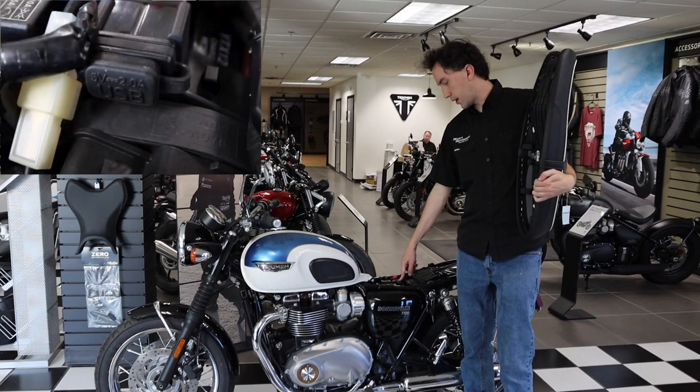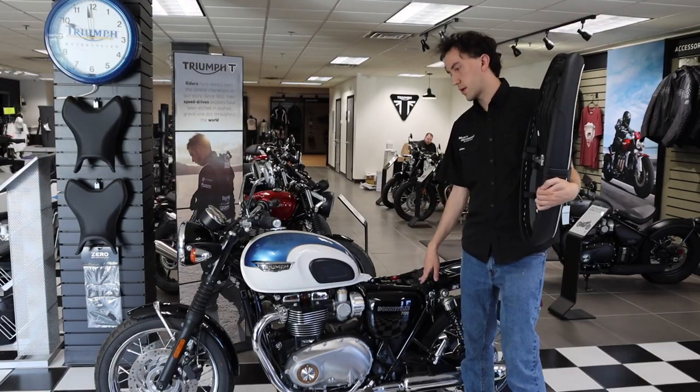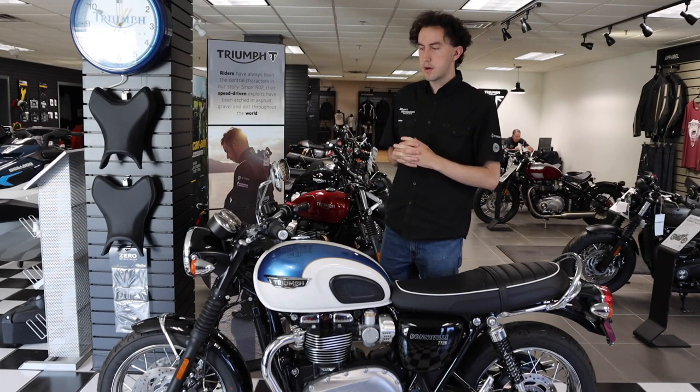This also has a USB port right here as well, and then you have access to your battery and all your basic electricals. Overall, if you are looking for the next generation of modern classics, then the T120 is most likely going to be one of your contenders.